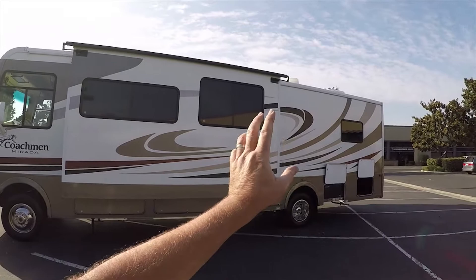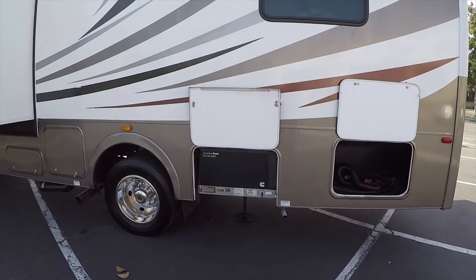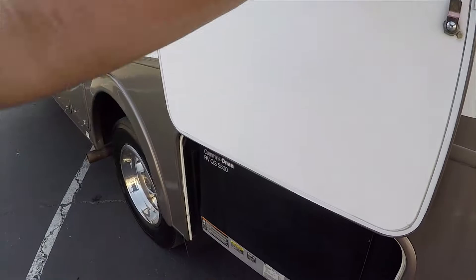This is a nicer one. It has an 18-foot power awning on the outside. It's got the bigger 50-amp generator and 50-amp power cord to support two air conditioners. The generator is running right now with no problems.